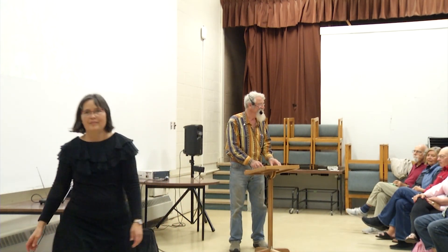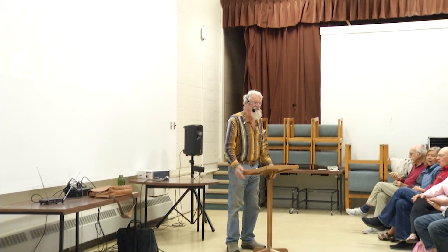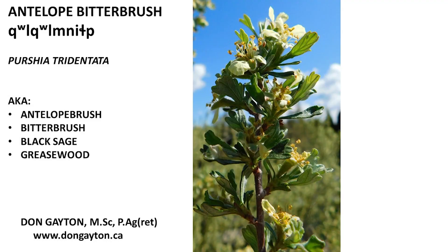How's my volume? Welcome. This is a great pleasure to give me an opportunity to talk about my favorite — well, second favorite plant.